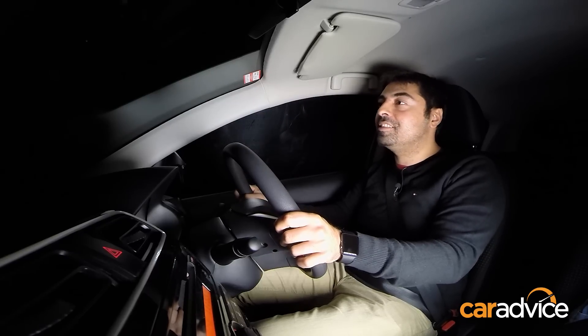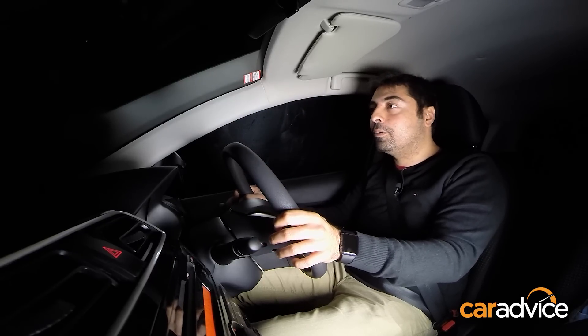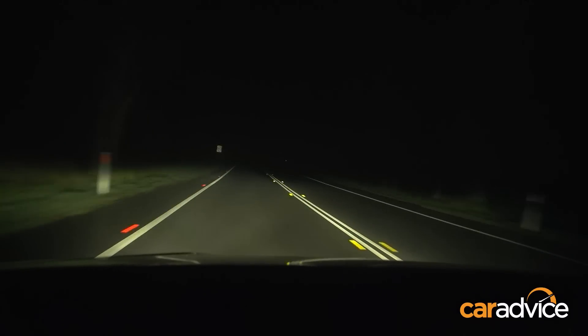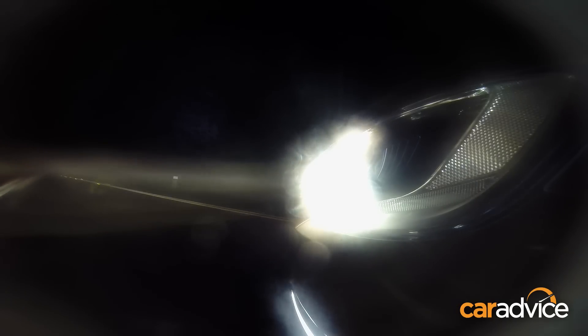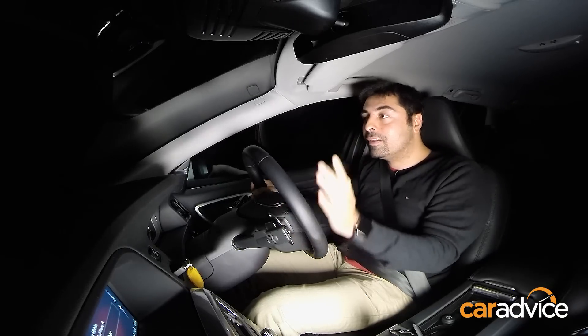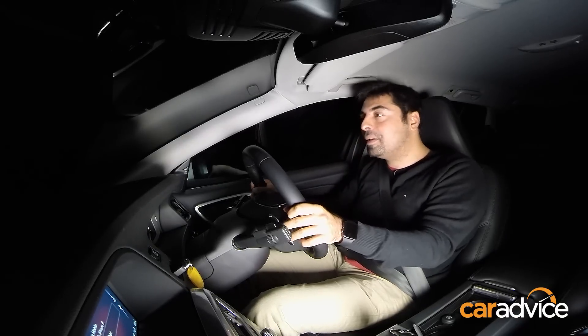Now the next generation is HID Xenons, so let's see how they go. These HID Xenon lights are of course the standard for most luxury and plenty of mainstream cars. They are substantially better than halogen lights; however, in this sort of condition, I really was expecting a lot more.